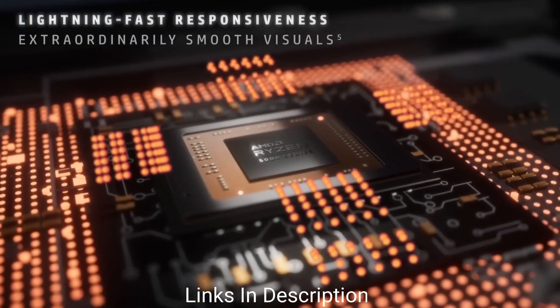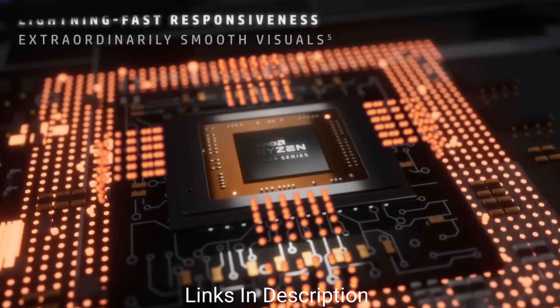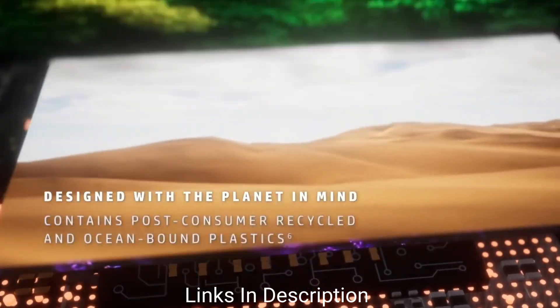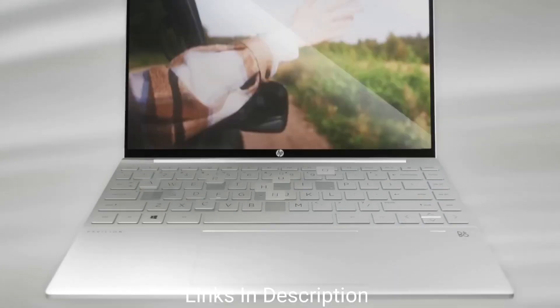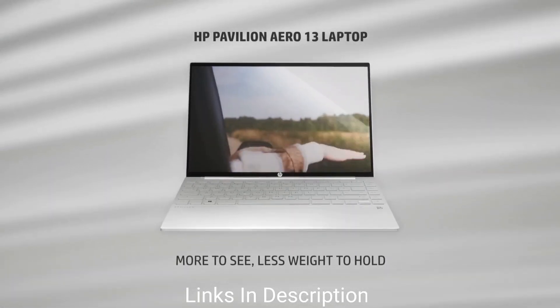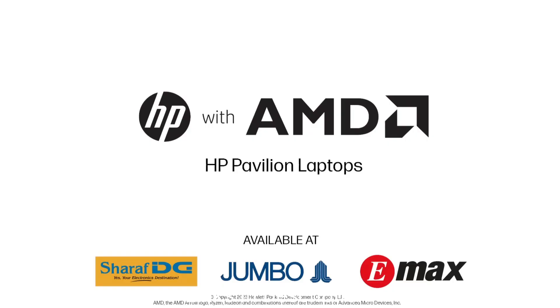We recommend going for the 16GB RAM model, which comes with up to 1TB of SSD. You also get a beautiful display with a 16:10 aspect ratio and Full HD+ resolution. The HP Pavilion Aero 13 is extremely light, but the chassis is magnesium rather than plastic, so you get premium materials and build quality without the heft in your bag.